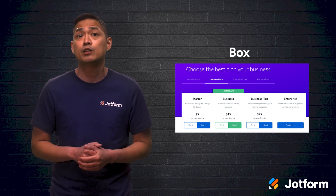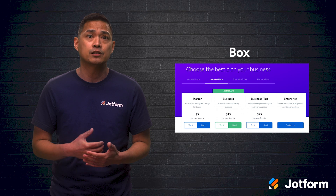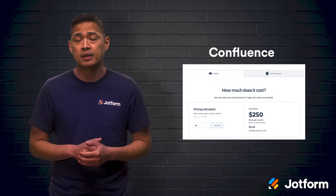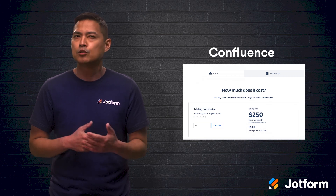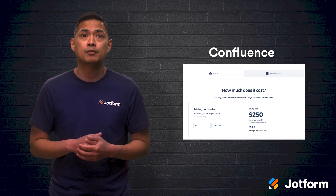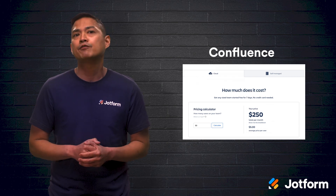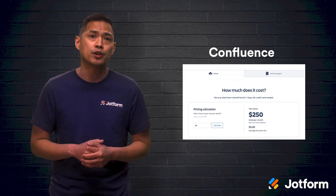Their standard plans will cost anywhere from $5 to $25 per user per month. Confluence is another great document management software tool. This tool features a full-fledged intranet, all the document management features you want and need, plus helpful team communication and collaboration tools.